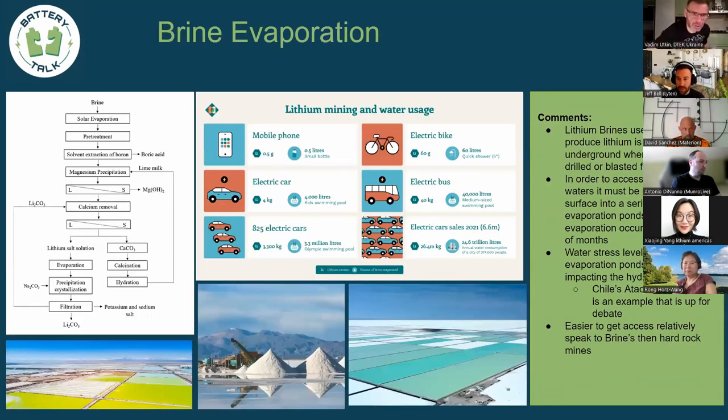For brines: there are really two subset categories — brines with solar evaporation and direct lithium extraction. With traditional brines you go to an area with a salt-rich reserve, drill into the ground, pump the brine to the surface into large evaporation ponds, and then use solar energy to evaporate it over a number of months to concentrate it to a level where you can start refining.